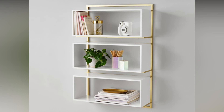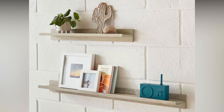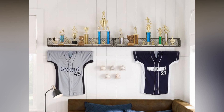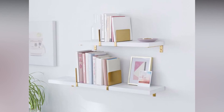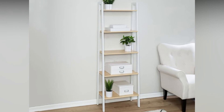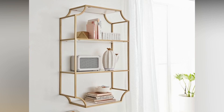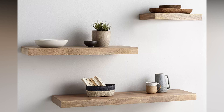Now a quick word on maintenance. While wooden shelves are relatively low maintenance, it's essential to consider the type of wooden finish. Regular dusting and occasional polishing or sealing can keep them looking their best. Be mindful of weight distribution, especially with floating shelves, to ensure both safety and longevity. Wooden shelves not only serve as functional storage but also act as a canvas for self-expression. They allow you to curate your space with items that hold personal significance, turning your home into a reflection of who you are. The versatility of wood enables it to blend seamlessly into a variety of design styles — whether your space is modern, rustic, or eclectic, there's a wooden shelf design that fits.